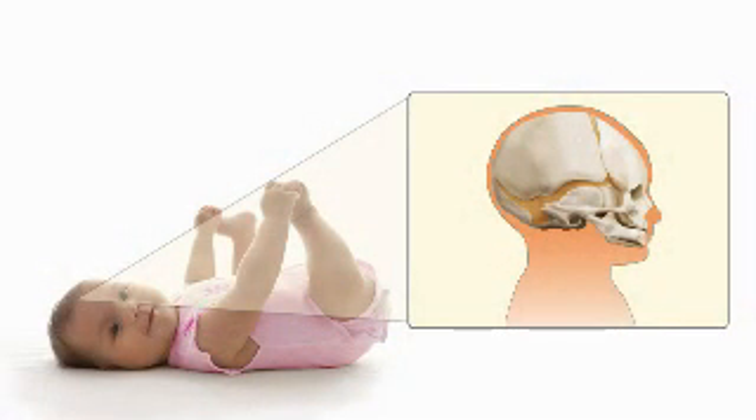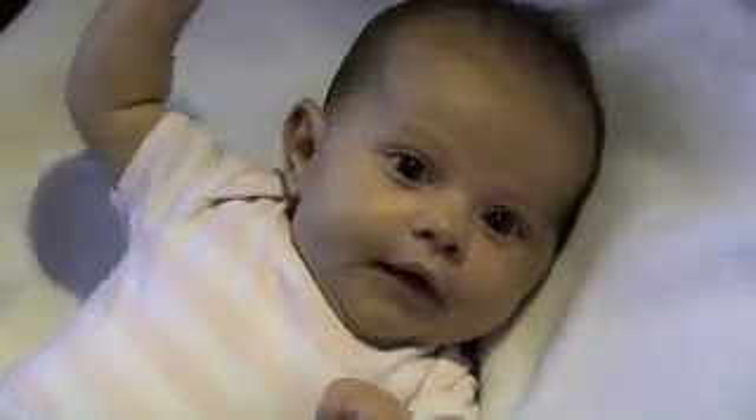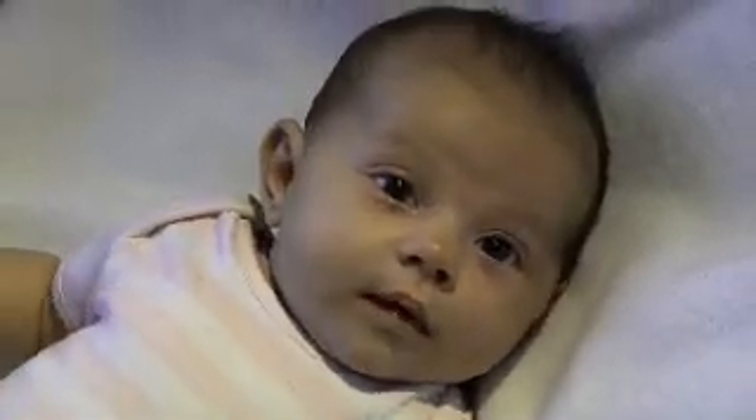When your baby was born, their bones were soft and flexible. There were also small spaces between the bones of their skull, known as soft spots or fontanelles, which help to make their birth safer. The bones in their head slid over each other as they travelled down the birth canal, making for an easier entrance into the world. These bones will eventually fuse together, and their soft spots will disappear by around 18 months.